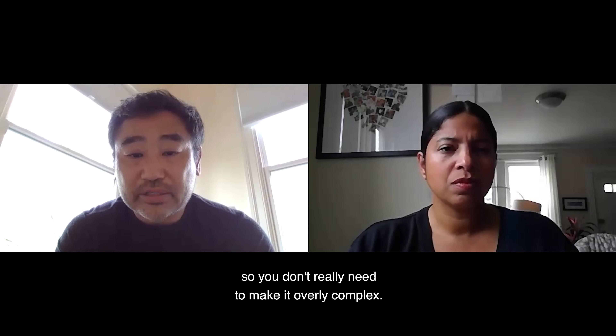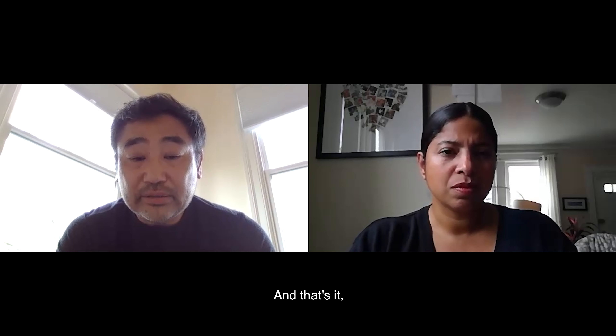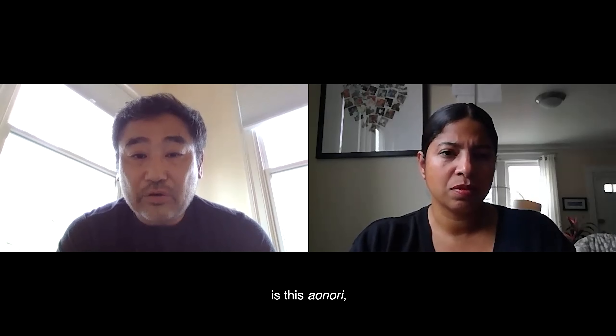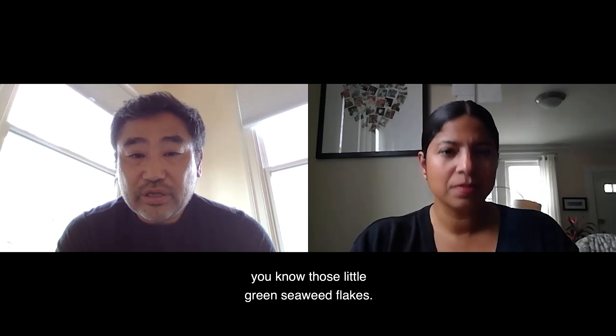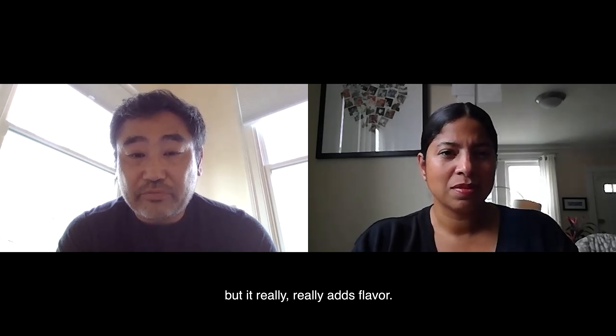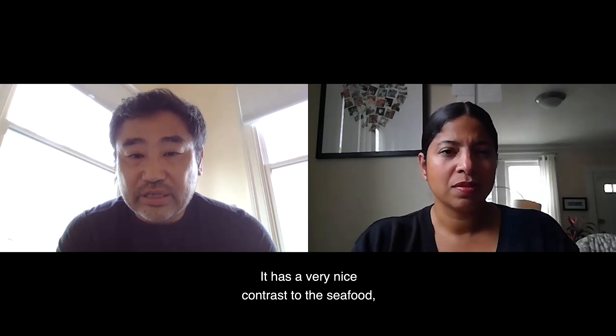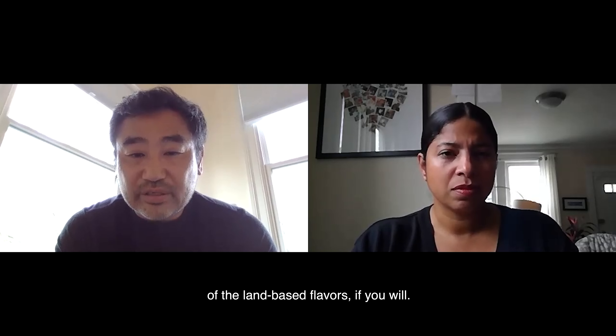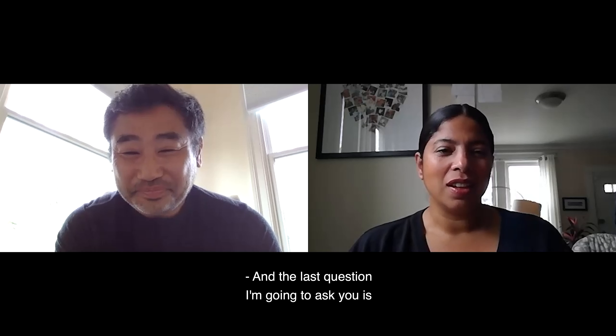The other thing I highly recommend looking for is aonori — those little green seaweed flakes. I know it looks like just a decoration but it really adds flavor. It has a very nice contrast to the rest of the flavors, adding a seafood note that complements everything else.